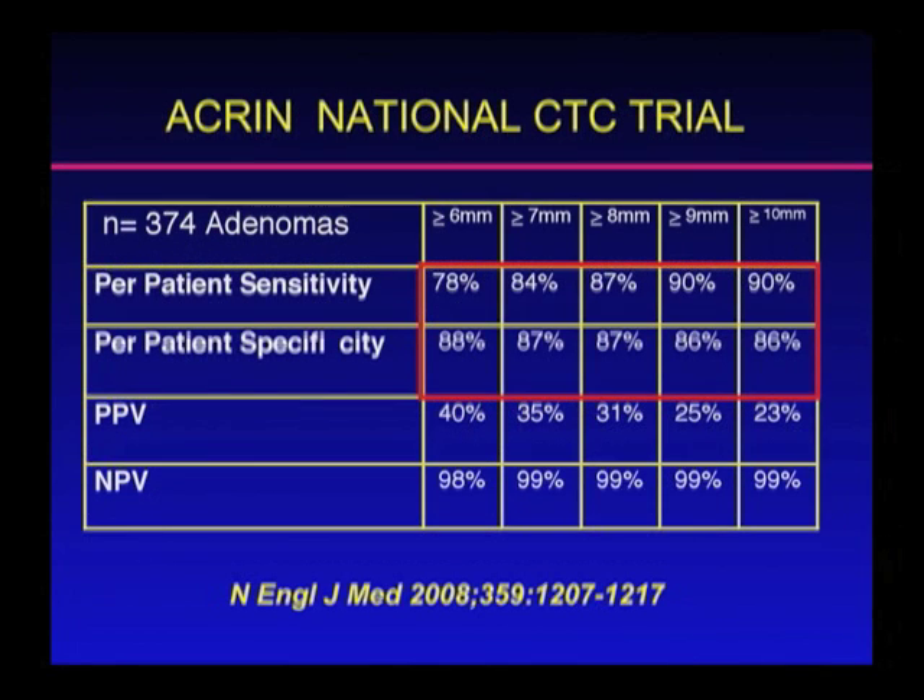So these were the results. I'd like to bring your attention to the per-patient sensitivity for the larger polyps, which you can see was at 90%. This does decrease as we go down to the smaller size polyps, but remember, as we go down to the smaller polyps, there's a much lower chance of malignancy.